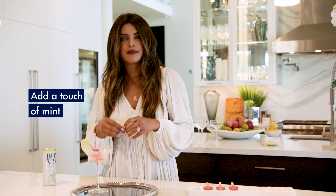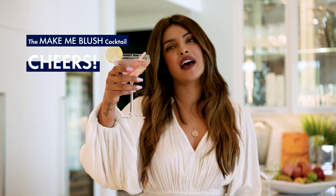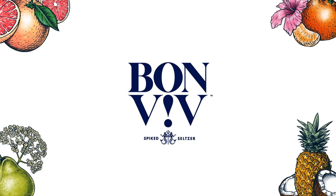Add a little touch of mint. Cheers to all of us making the most of what we have this summer.